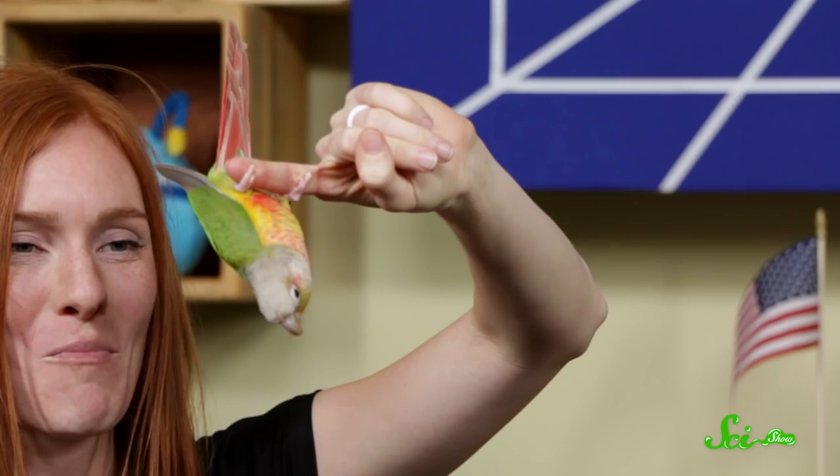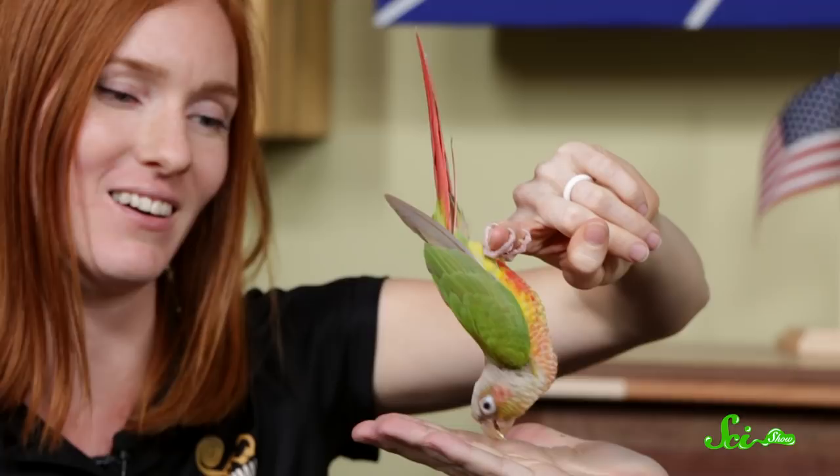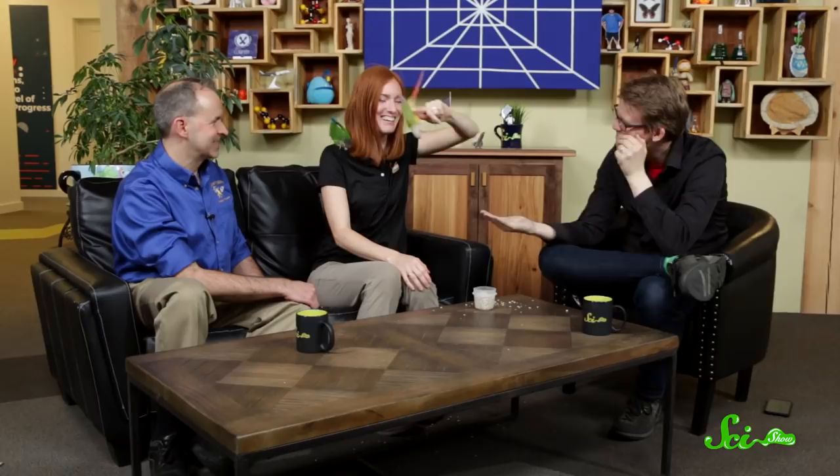Maui loves to hang upside down — this looks like a trick but she does it at home all the time. These guys are obviously really bonded and like each other a lot. Ginger can't hang upside down by her feet, but Maui loves to — so Maui is just bragging. They like to hang out next to each other: Ginger will be sitting on a perch and Maui will climb up on the ceiling and hang there beside her.